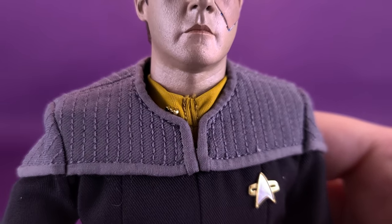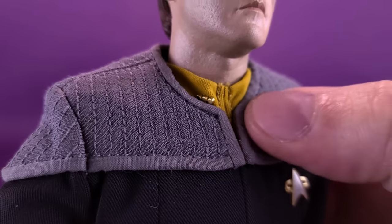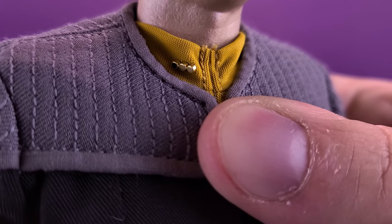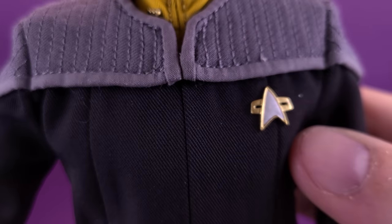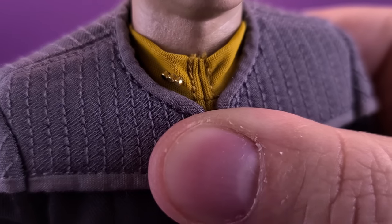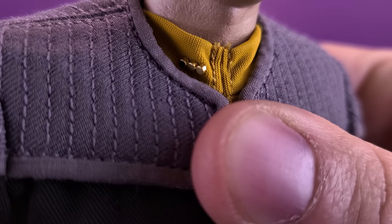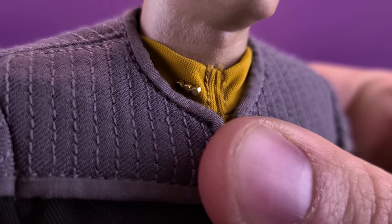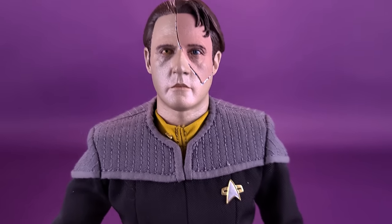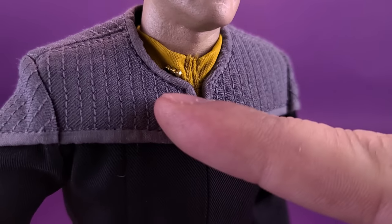One thing to be careful of when swapping Data's heads: the softer collar piece material is prone to getting lodged inside the neck cavity every time you change the head. You may need tweezers to fish it back out. Also be careful of the ranking pips on the side — they're adhered the same way as his badge. As a Lieutenant Commander, the first two pips are solid gold and the third is outlined in gold with a black center. Resist repeatedly popping out the head, as the collar tucking in could pop those pips right out.